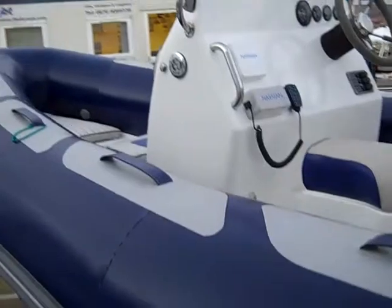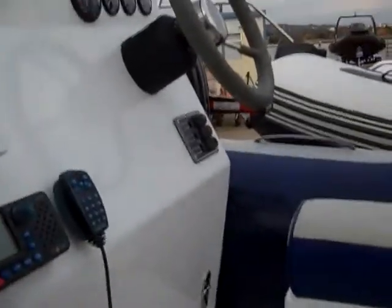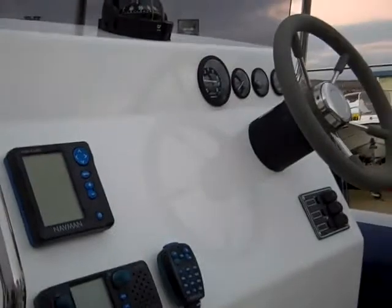On the console, there's a Navman VHF, Navman Fishfinder, and a compass. The boat also benefits from hydraulic steering.